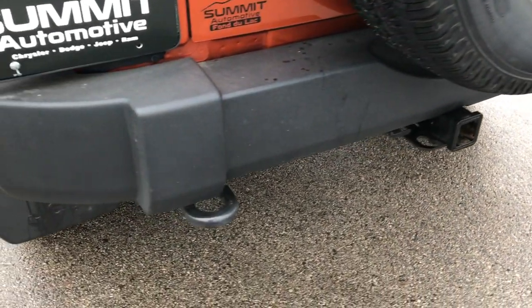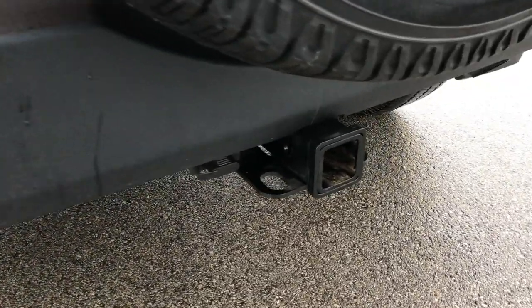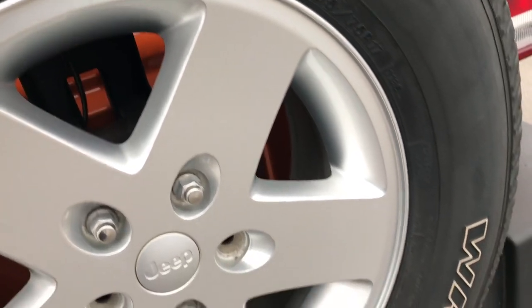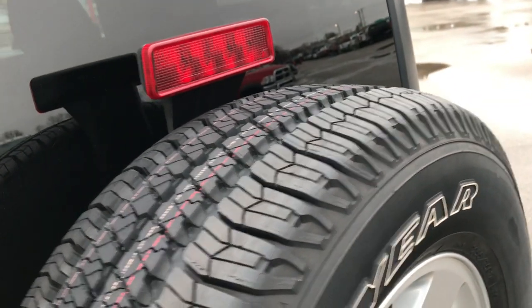The rear bumper is in absolutely perfect condition — no dents, no dings, no scuffs. It does have a towing package from the factory with a four-pin wiring and receiver hitch. The back rim is in excellent condition as well, and this is a brand new tire on this Jeep.